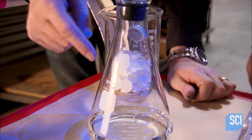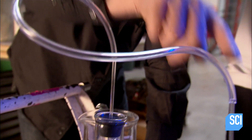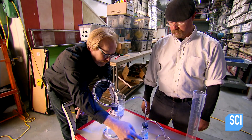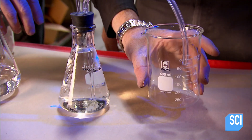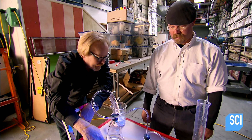You release the antacid into here, it expands, and that expansion of gas pushes water out of this one into here. Whatever volume we get in here is how much gas was produced by the antacid. Ain't it great? I love it. Let's do it.